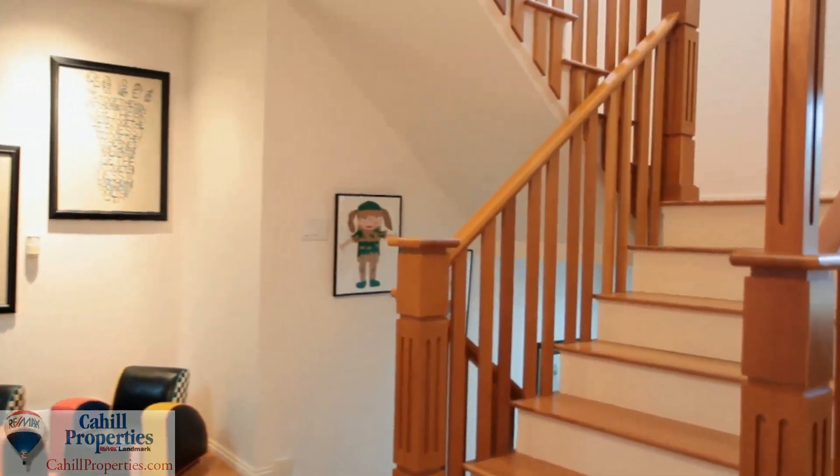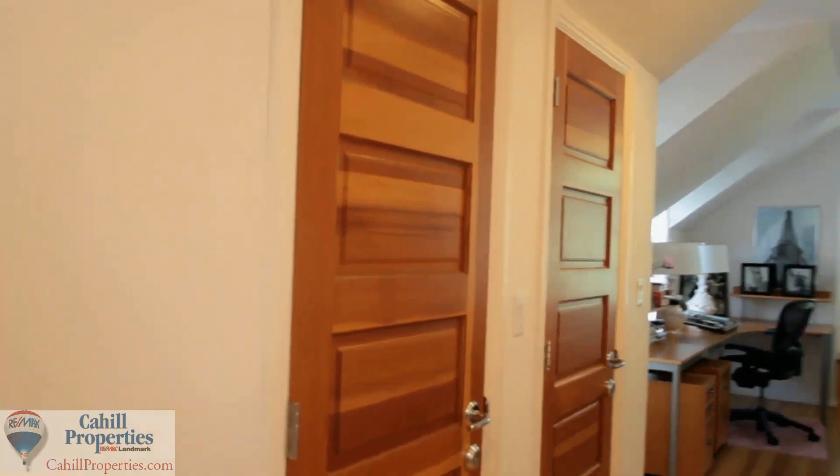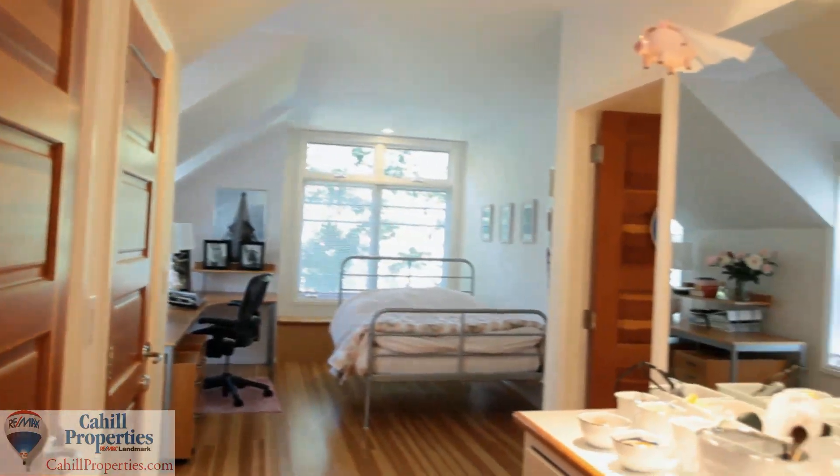The hospitality of this home extends to the second level, where you'll find three bedrooms with generous closets and built-in benches.